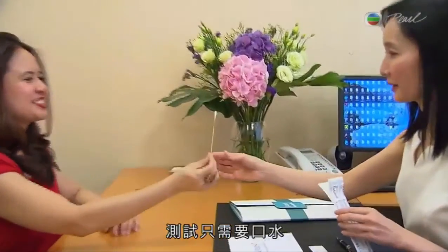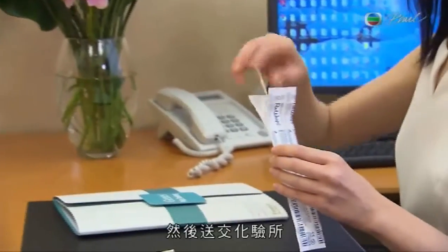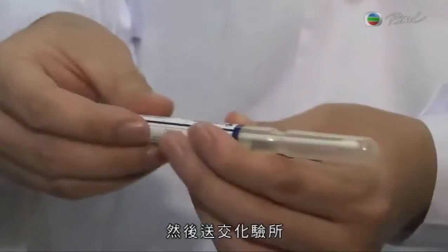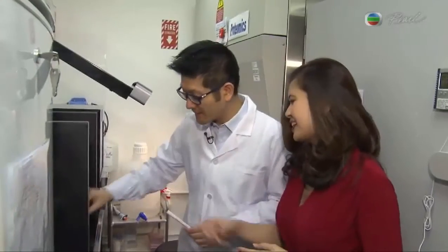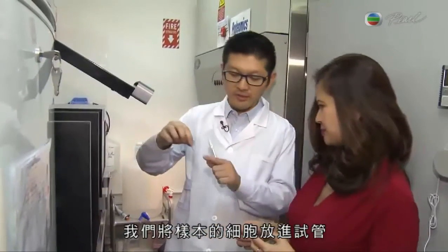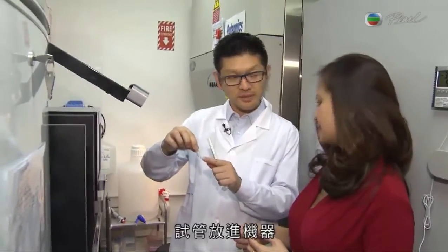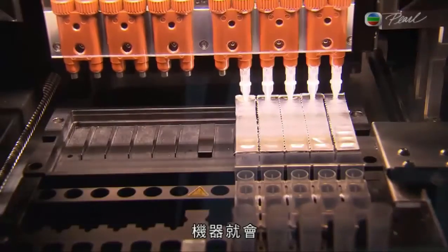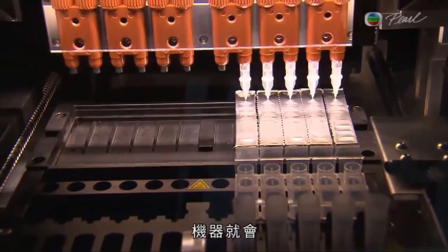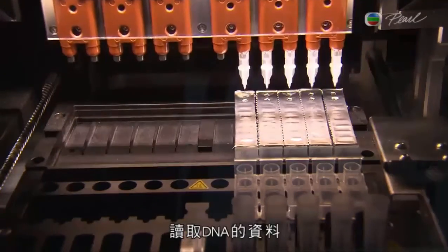The test requires a simple swabbing of your saliva. From there, it gets sent to the lab. For each sample, it will elute the cells into the tube, and then put the tube into the machines. The machines help to extract — to open the cell and elute the DNA from the cells.